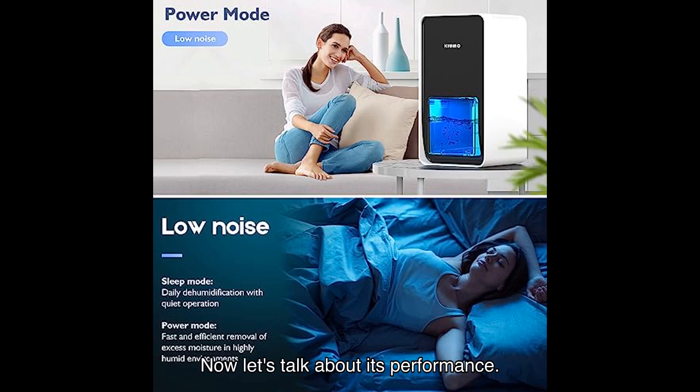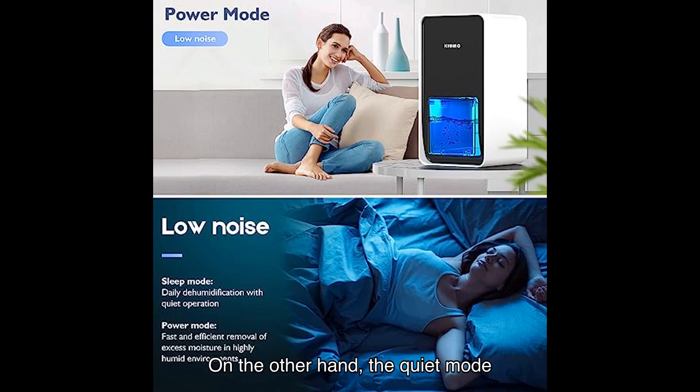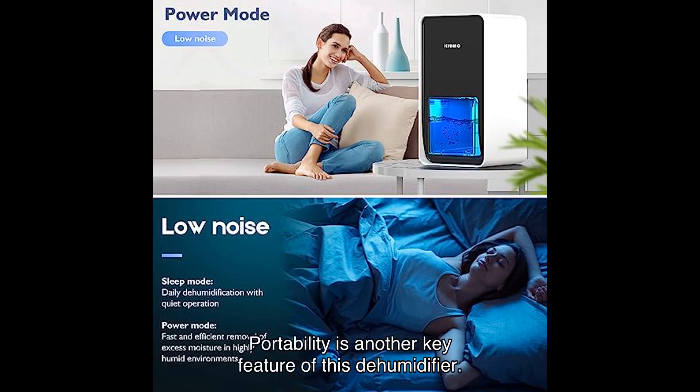Now let's talk about its performance. The dehumidifier offers two working modes: fast mode and quiet mode. In fast mode, it effectively reduces humidity levels with a certain noise level in dB. On the other hand, quiet mode operates below a lower dB threshold, ensuring a peaceful sleep or study environment. It's perfect for bedrooms or any space where silence is golden.